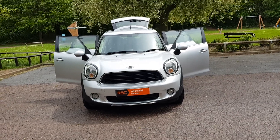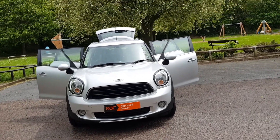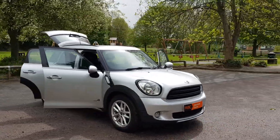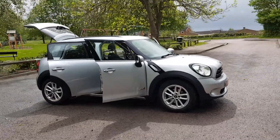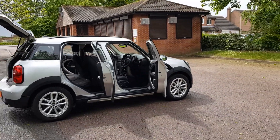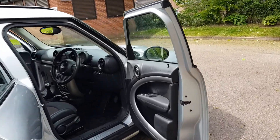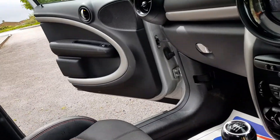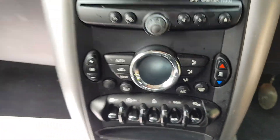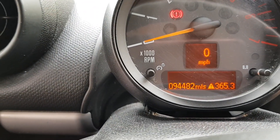Hi, good morning, Steph here at Cars and Vans for Sale in Leicester, just doing a few walk-around and talk-around videos of the vehicles. Today I've got a 64-plate Mini Cooper D, four-wheel drive, in metallic silver, 17-inch alloys, semi-leather interior with a speck of red in there, six-speed manual, obviously got aircon and everything like that. Miles: 94,482.